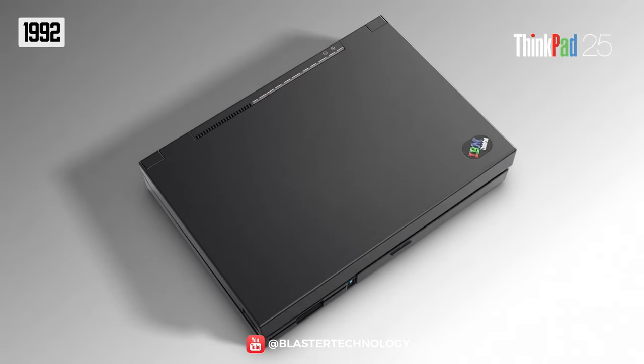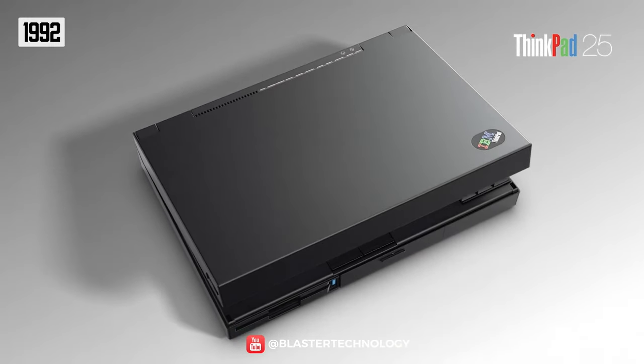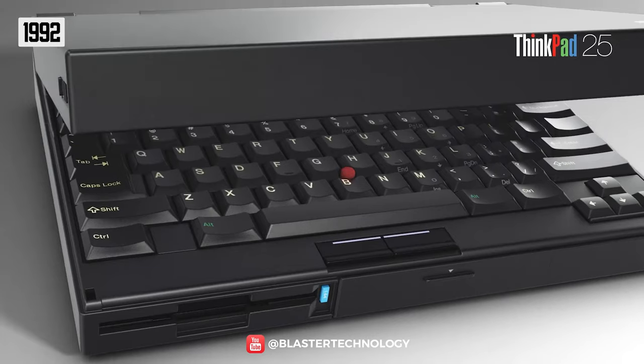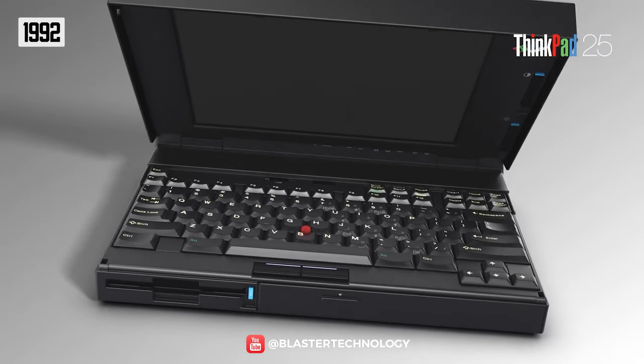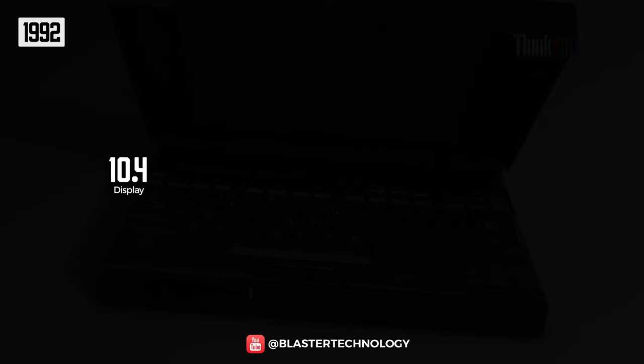The following year, IBM launched the ThinkPad 700C, considered an important milestone in the evolution of laptops, being the best-known, best-selling, and most appreciated IBM laptop. The ThinkPad came with a 10.4-inch color LCD display.